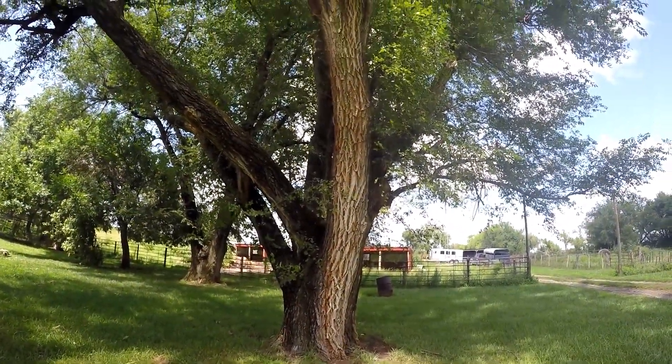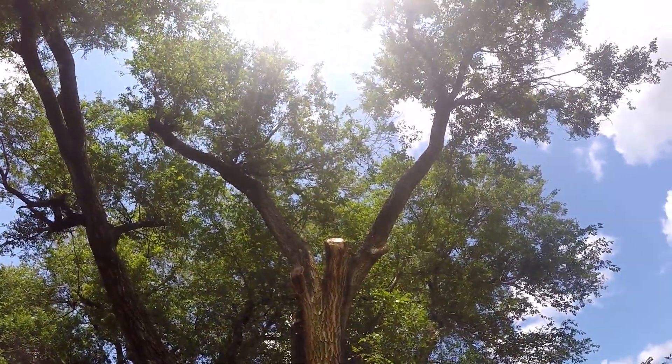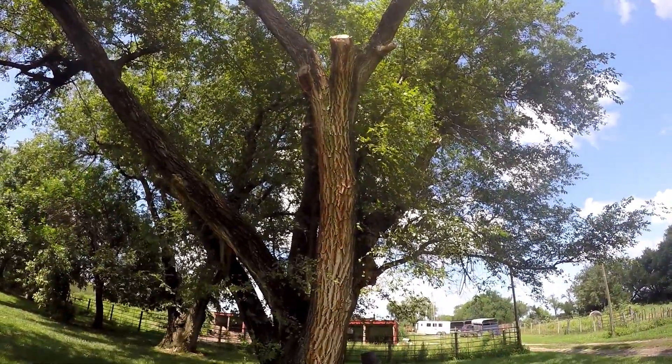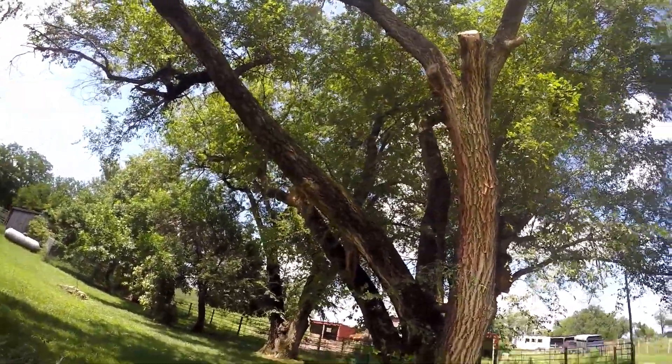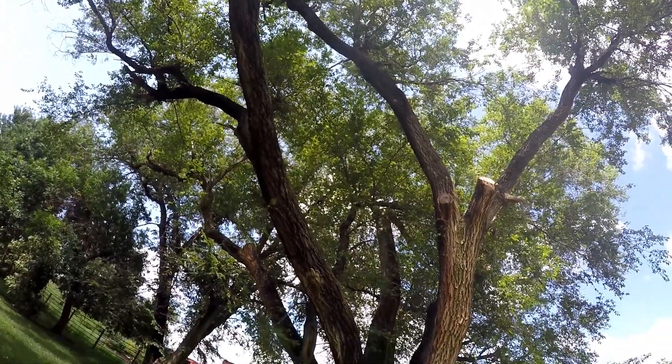This tree got struck by lightning the other day — pretty crazy. It put a lot of brown streaks up through the branches here.